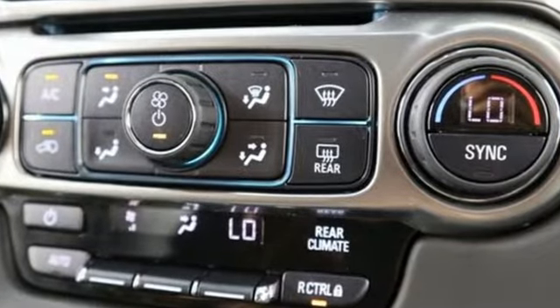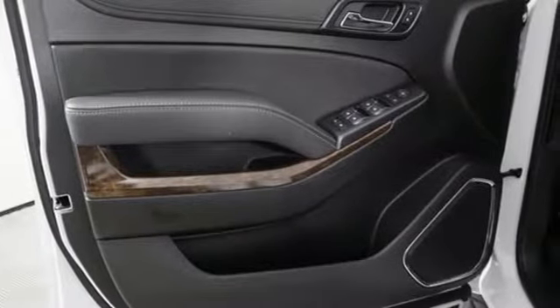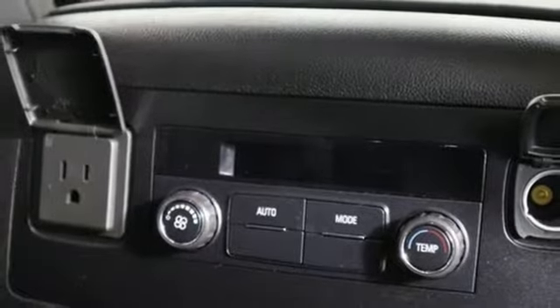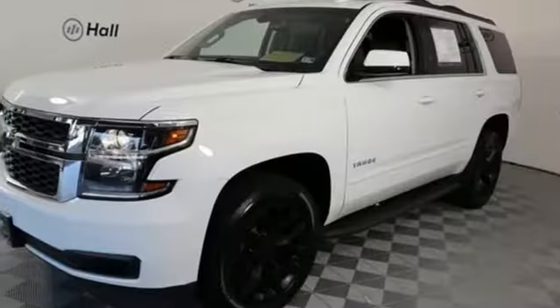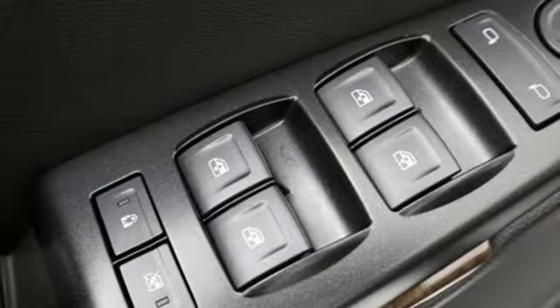Streaming audio, Wi-Fi hotspot, dual zone climate control, rear parking sensors, remote engine start, manual tilting steering column, V8 engine, trailer brake controller, electronic shift on the fly, and power heated mirrors.